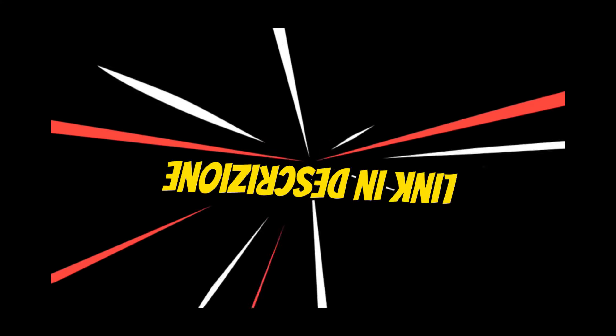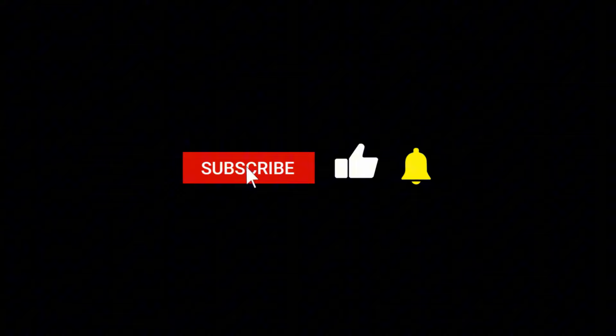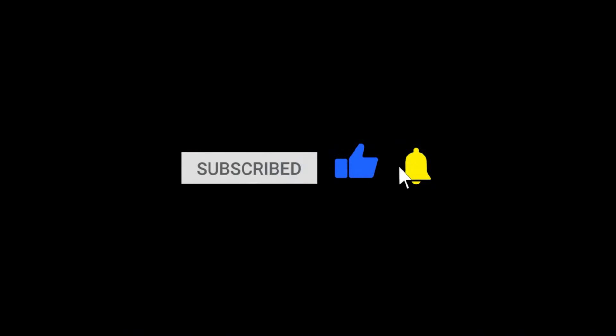Per tutte le tende che abbiamo visto in questo video trovi i link di acquisto in descrizione. Iscriviti al canale per non perderti nuovi contenuti e ci vediamo nel prossimo video.